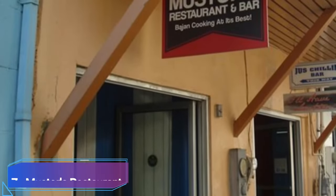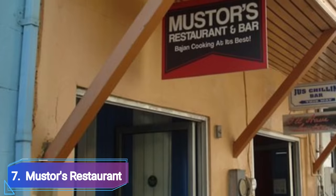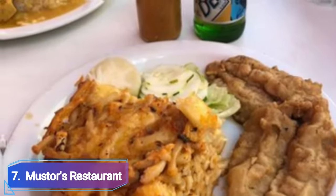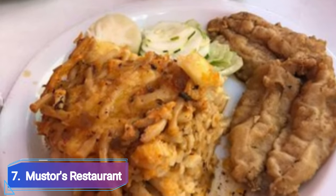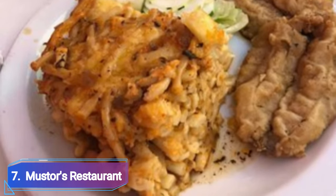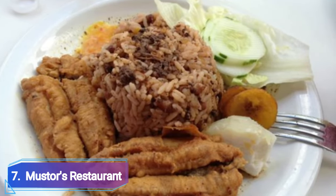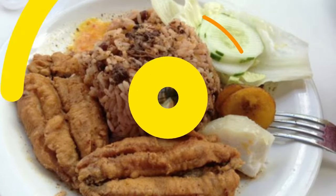Number 7: Mustard's Restaurant. Mustard's Restaurant is the place to go if you are in the mood for some of the best flying fish in Barbados, in a less well-known location away from the chaotic tourist attractions. Locals make up the majority of the crowd, which is always a positive sign.